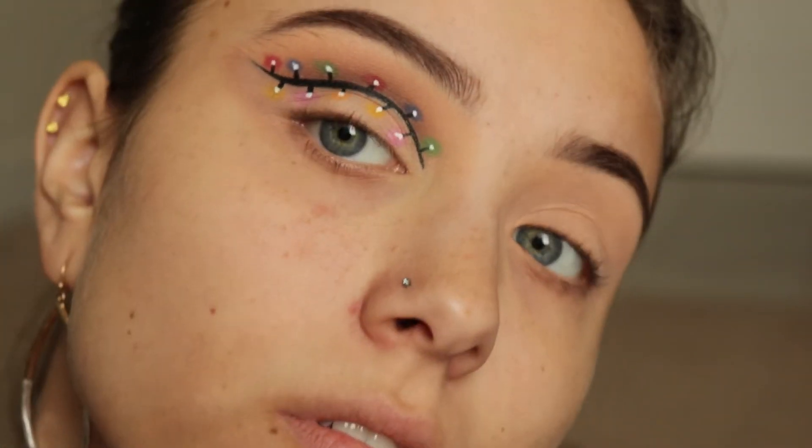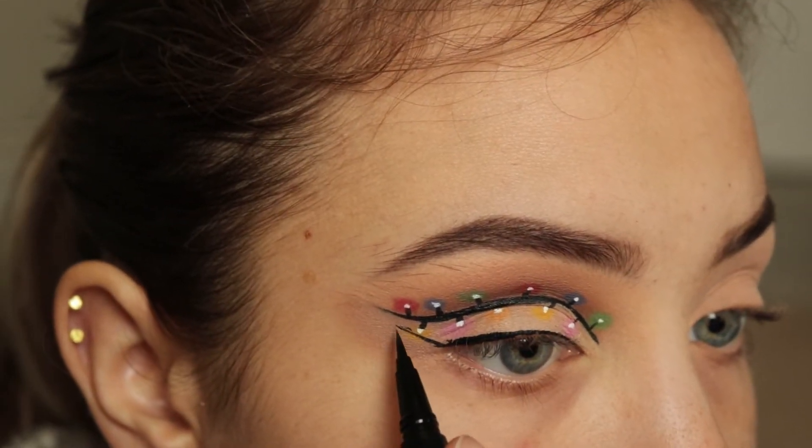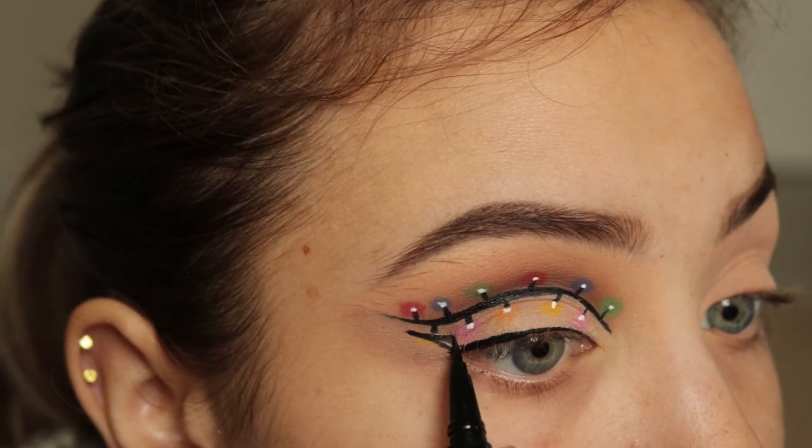And I'm still using my NYX Epic Ink Liner to create a wing. I actually went over one of the bulbs and I had to go back and fix it later on. But I really wanted there to be a wing because I wanted there to be more of an oomph to my look, if you will.